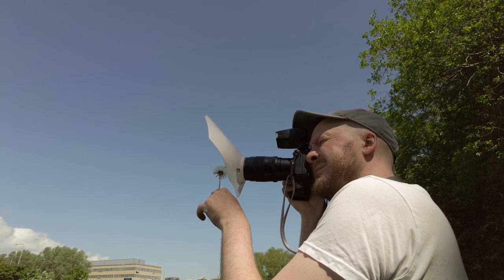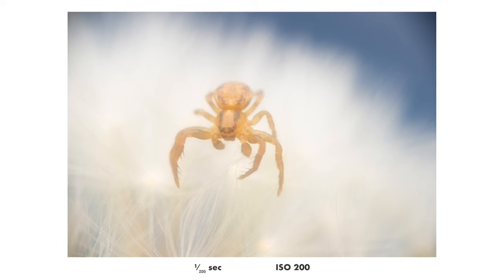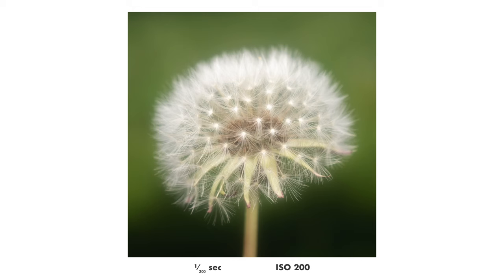After getting bored with shooting insects I decided to try some flowers instead. A funny thing was that I was shooting this flower and there was actually a crab spider in it, so he kind of photobombed it. But I think this dandelion looks pretty cool with this filter — I like the clean, kind of fluorescent look that you get.